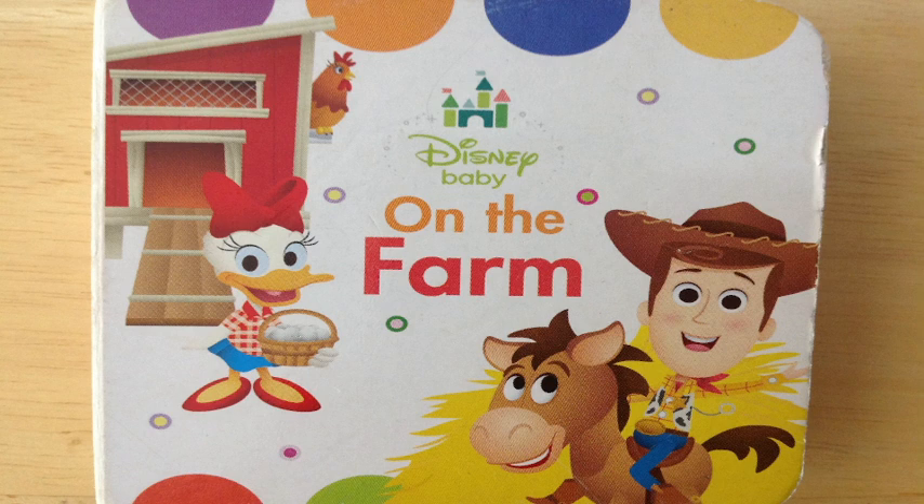Do you see Daisy there and the chicken coop and all the eggs that she has? And you see Bullseye and Woody riding Bullseye and all that hay? Great job! Stellar performance.